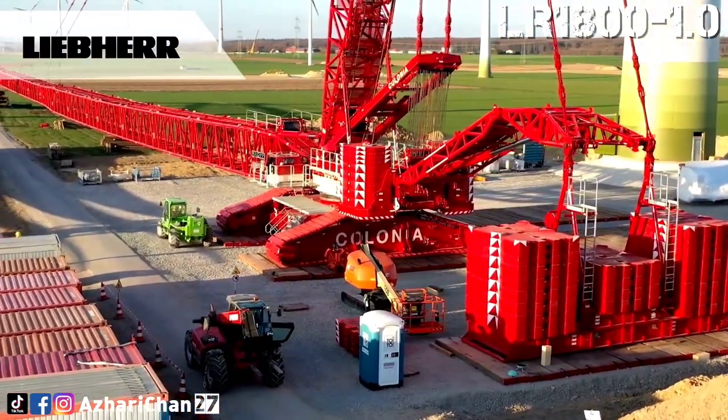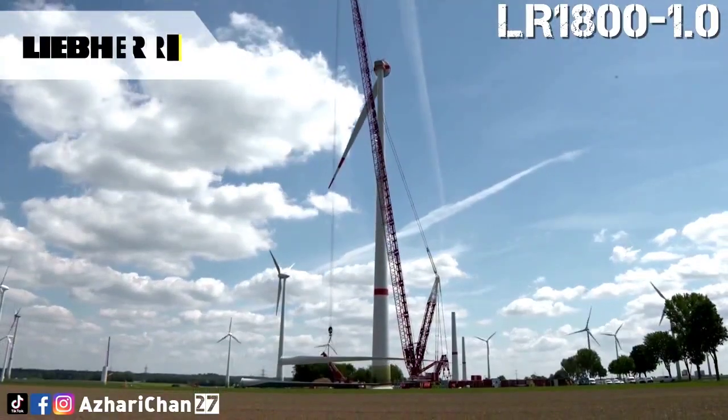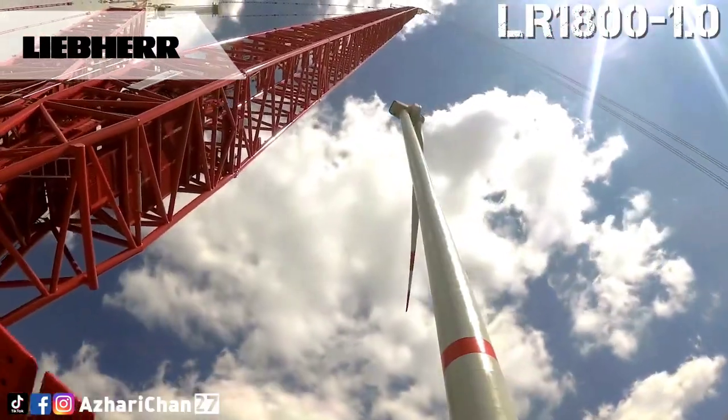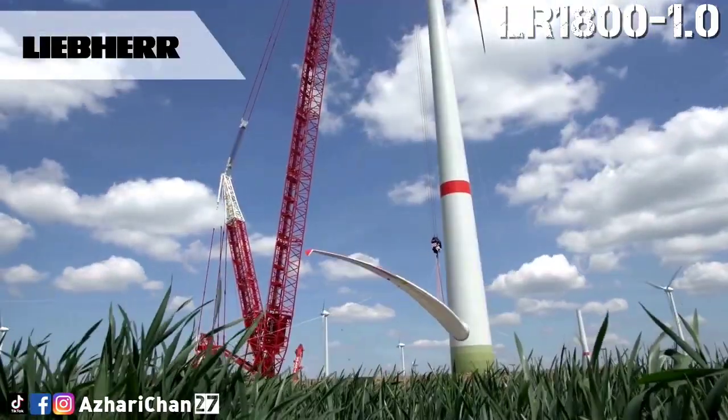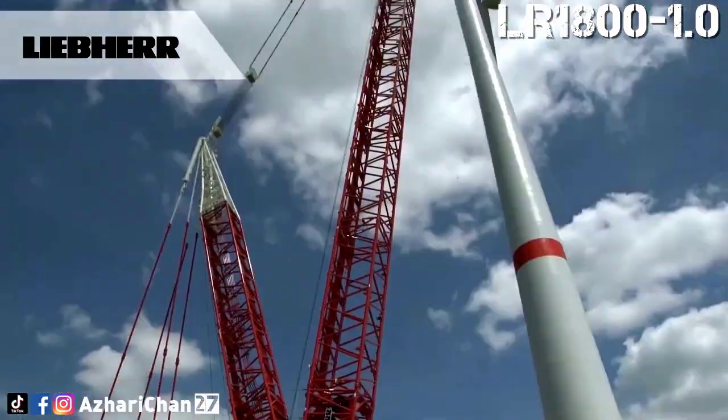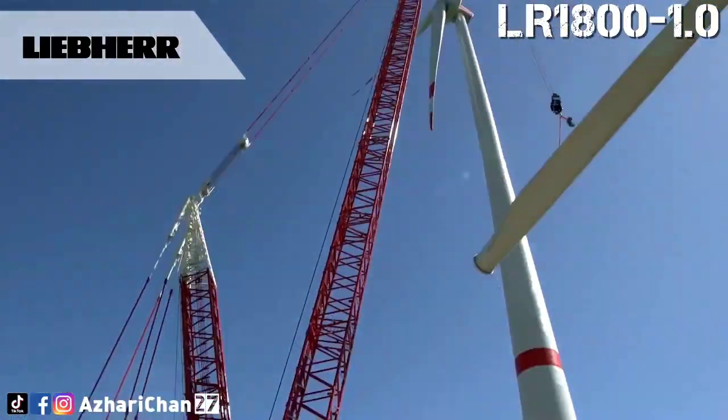This crane has been designed as a particularly powerful industrial crane for jobs with a luffing jib and derrick system for industrial plants, power plant construction, and the petrochemicals industry. This crane also has a number of benefits for the erection of wind turbines, and for wind farm maintenance work.